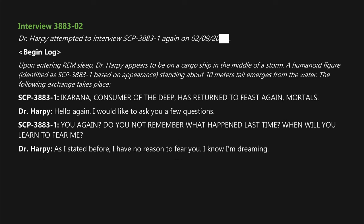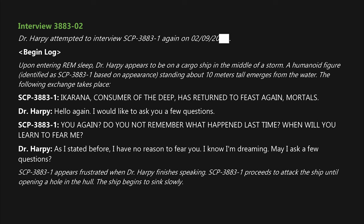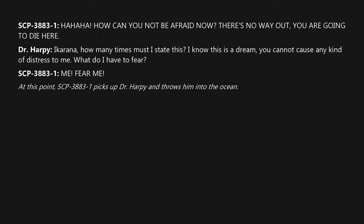SCP-3883-1: "Do you not remember what happened last time? When will you learn to fear me?" Dr. Harpy: "As I stated before, I have no reason to fear you. I know I'm dreaming. May I ask a few questions?" SCP-3883-1 appears frustrated and proceeds to attack the ship, opening a hole in the hull. SCP-3883-1: "Hahaha! How can you not be afraid now? There's no way out — you are going to die here!" At this point SCP-3883-1 picks up Dr. Harpy and throws him into the ocean, awakening him from the dream.